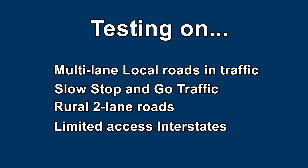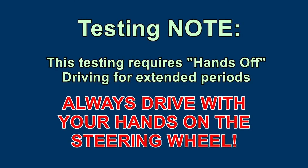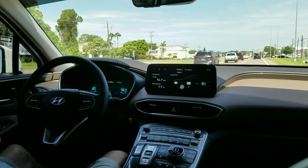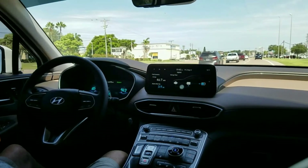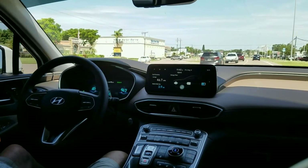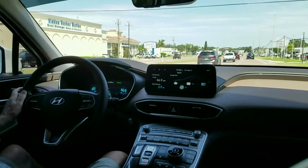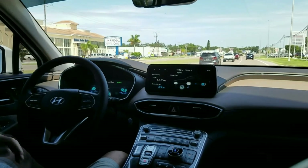Now let's see how well this almost self-driving works. Sometimes you find yourself touching the wheel out of habit, like here where it's self-driving fine, even with some lanes missing.